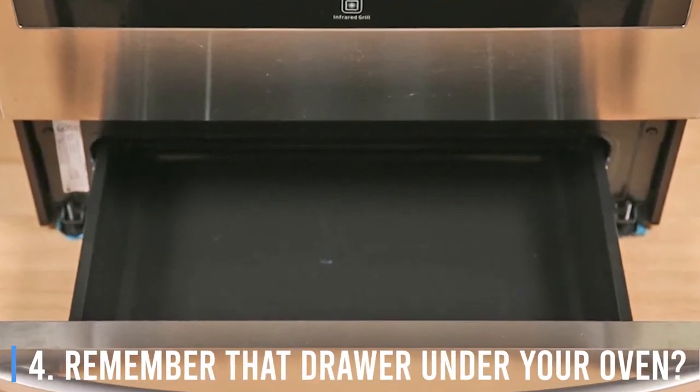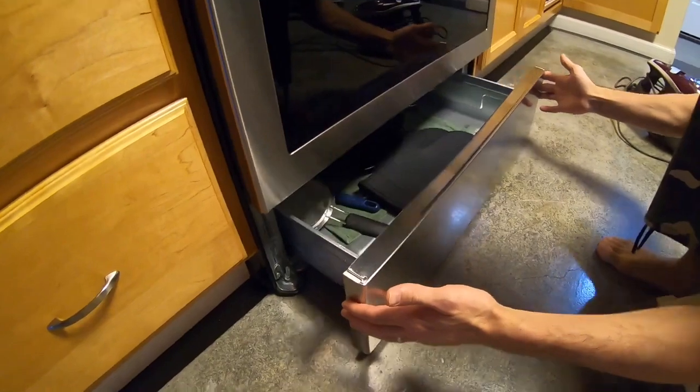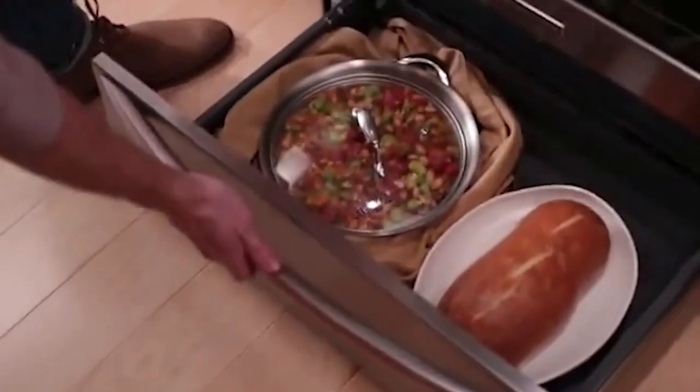4. Remember that drawer under your oven? The one where you keep your kitchen gear that doesn't belong anywhere else? It wasn't actually designed for that. Manufacturers originally made that drawer for keeping food warm until you were ready to serve it.